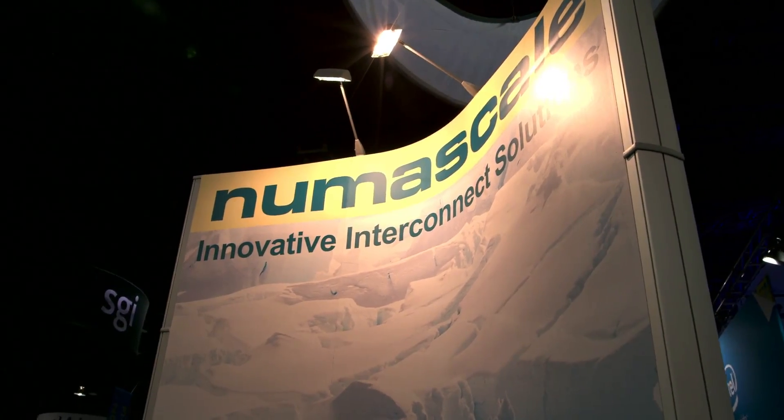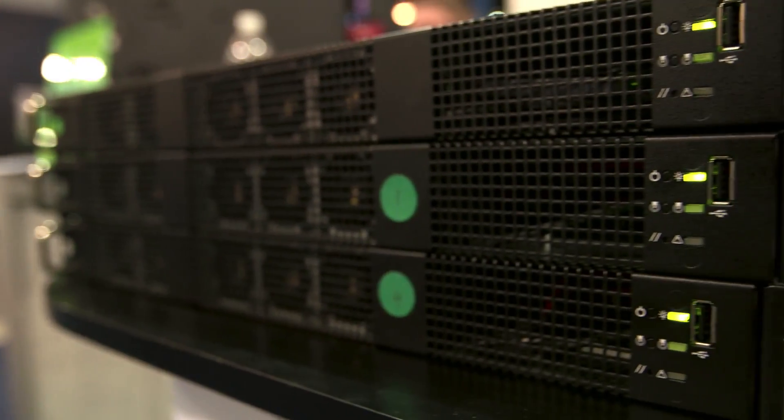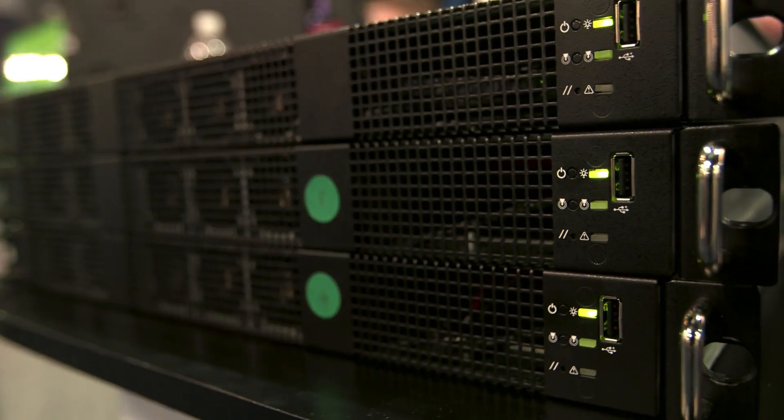So what are you showcasing this week at SC13? Well, we're showcasing a system with shared I/O. You can share everything in that system — processors, memory, I/O. This particular system here is a three-node system with GPUs in them, actually performing an actual simulation and displaying it as we speak.